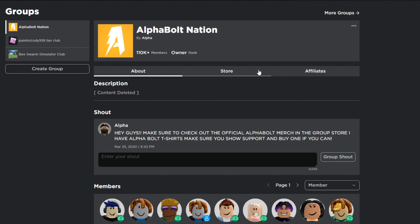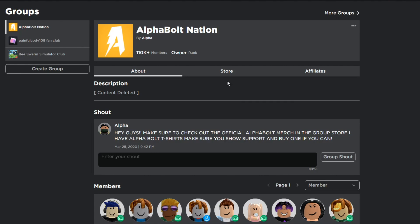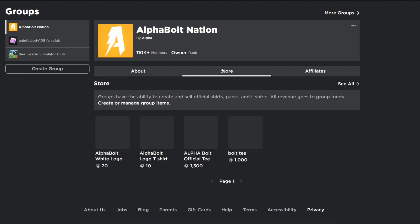If you guys didn't know, I have a store with two t-shirts for sale — one for 10 Robux, one for 20 Robux. You can support Alpha Bolt Nation by buying one of those t-shirts. You don't have to, but it does help out and it can increase your chances of winning some Robux. To enter the giveaway just do three simple things: comment your username down below, like this video, and join my group called Alpha Bolt Nation.